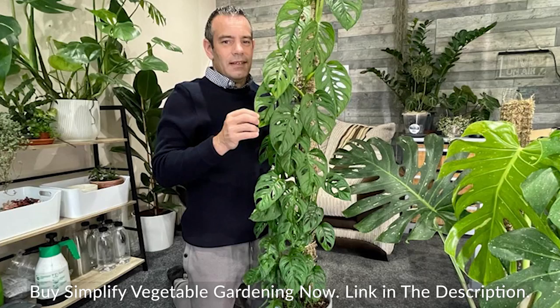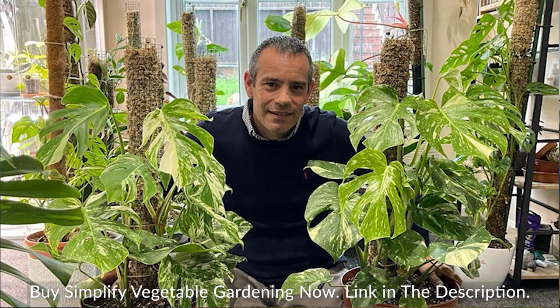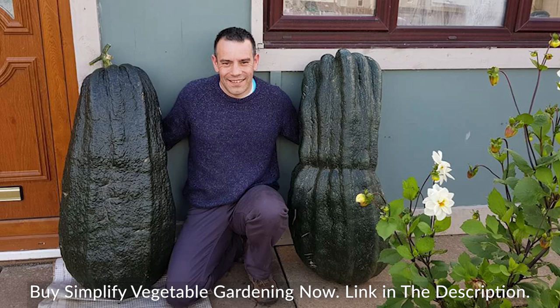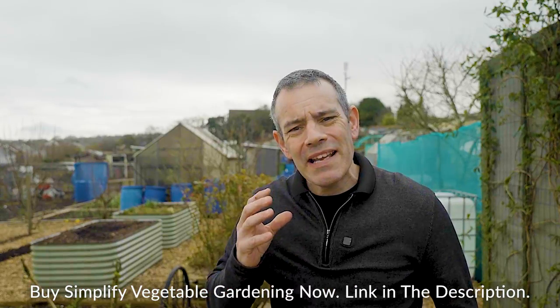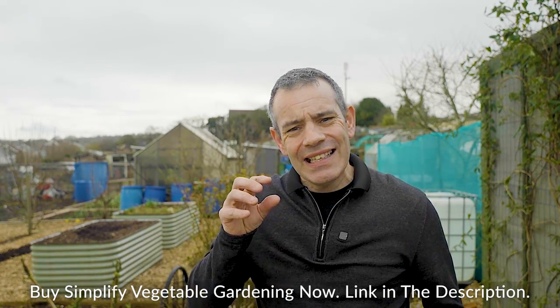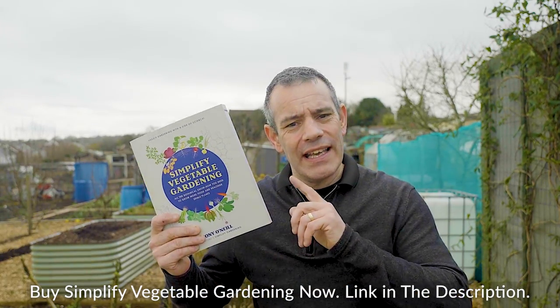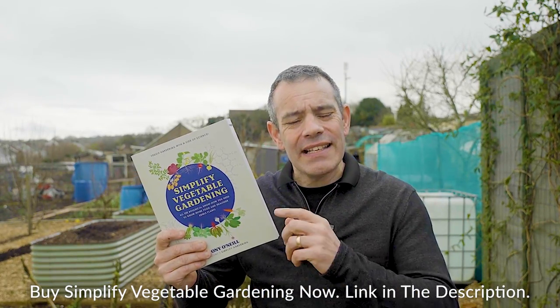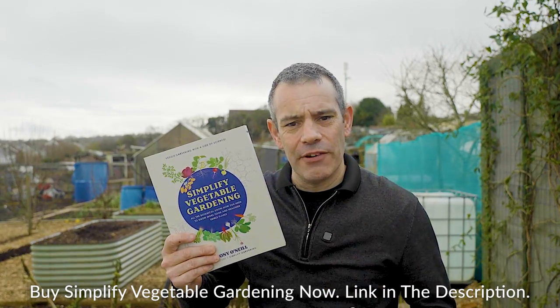Anyone who knows me or has viewed my channel will know I love all aspects of gardening. I especially love growing vegetables and pushing the boundaries of what's possible, and I have done all this organically. My grandfather initiated this lifestyle choice for me at the ripe old age of seven, and he sowed that gardening seed with me for life. And even though this book is dedicated to him, it's a culmination of the last 42 years of learning and experience.